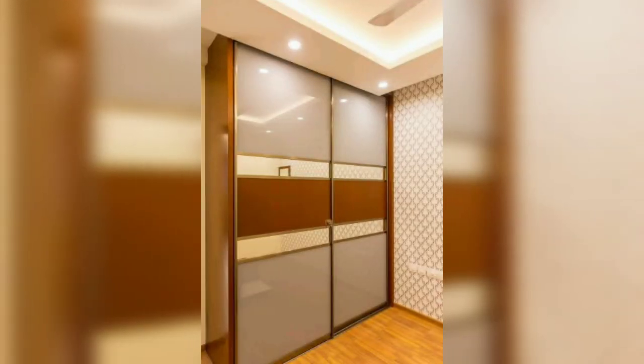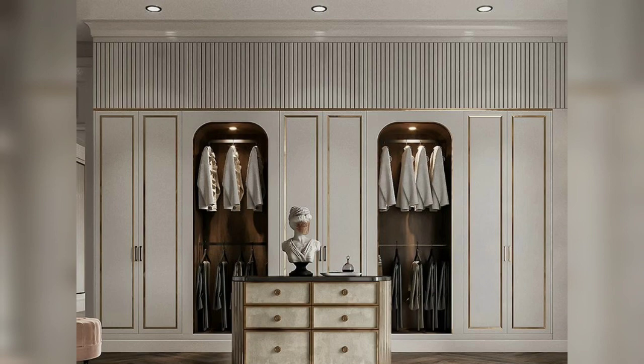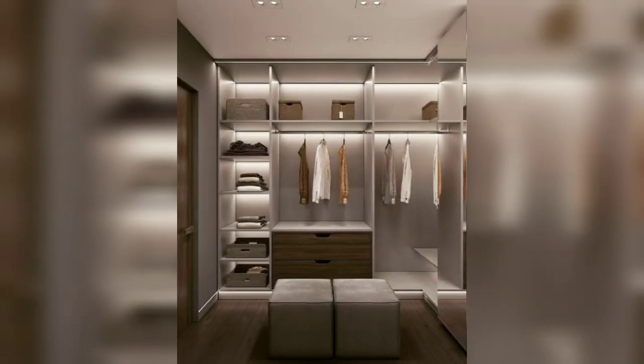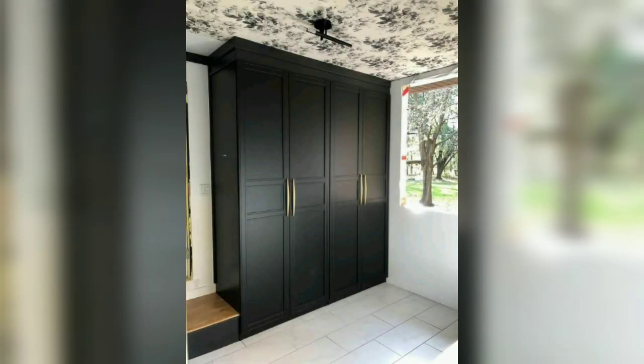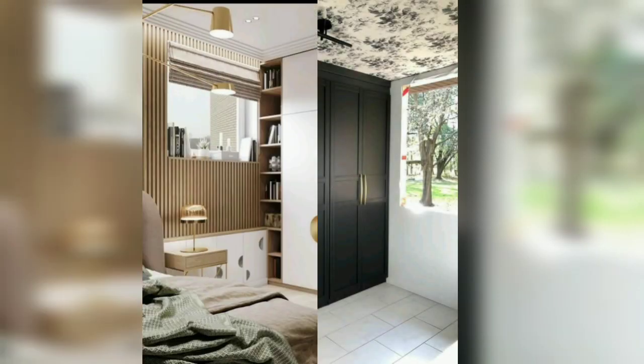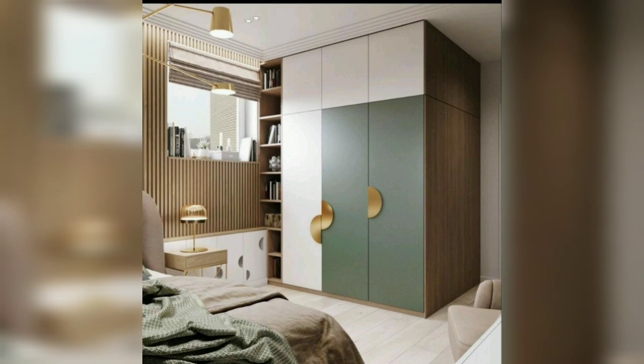Remember to consider the size, scale, and overall style of your living room when selecting a wardrobe. It should complement the existing furniture and decor while fulfilling your storage requirements. I hope you guys liked this video. If you did, please like, share, and subscribe to our YouTube channel, and don't forget to press the bell icon. Thank you for watching!